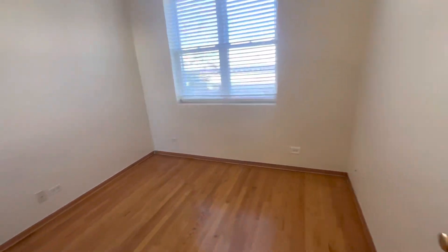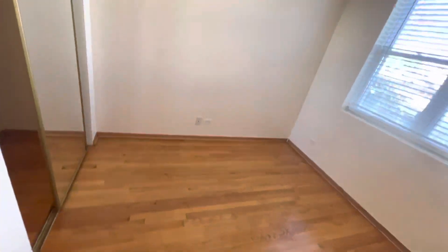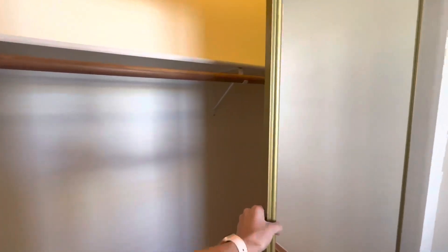Second bedroom here — again, just about the same size. They both have overhead lighting, they both have windows, and they both have the double mirrored door closets.